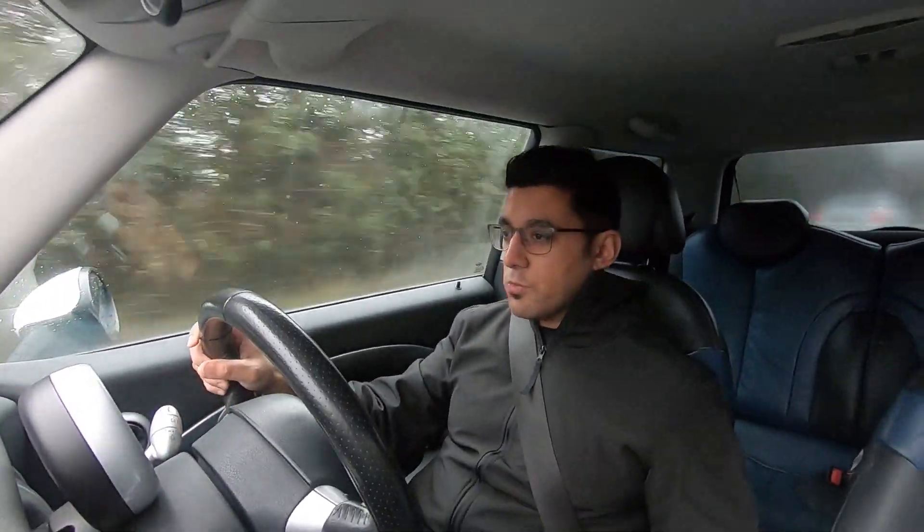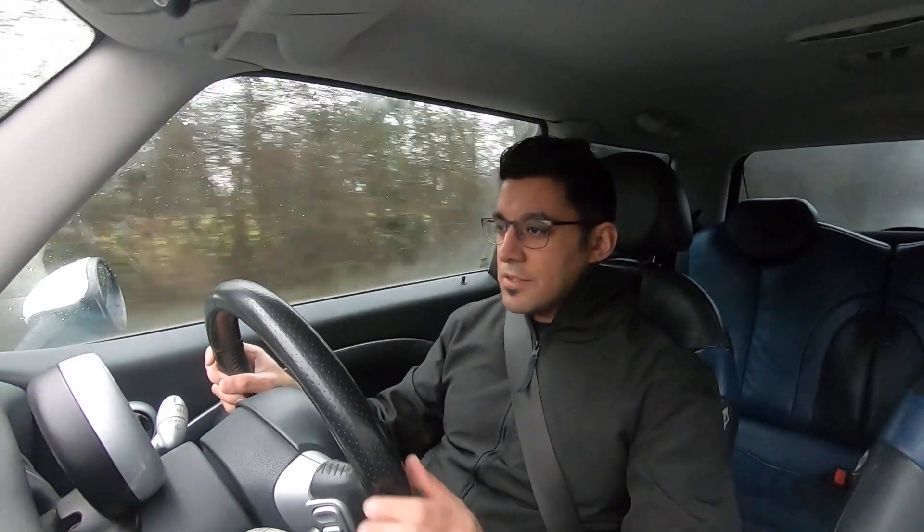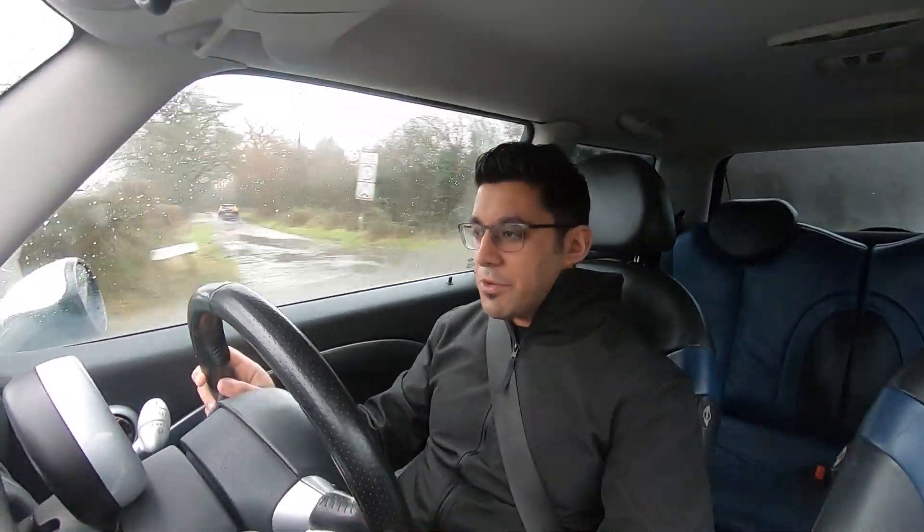The roads today are absolutely atrocious — so much standing water. It's a good job I'm driving this and not in my M4.